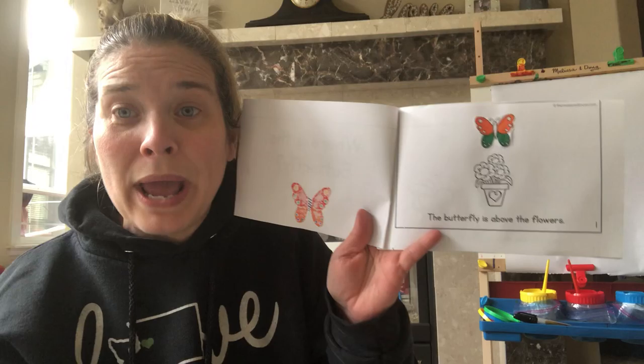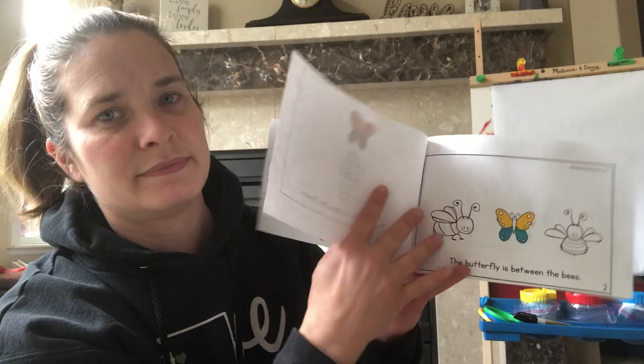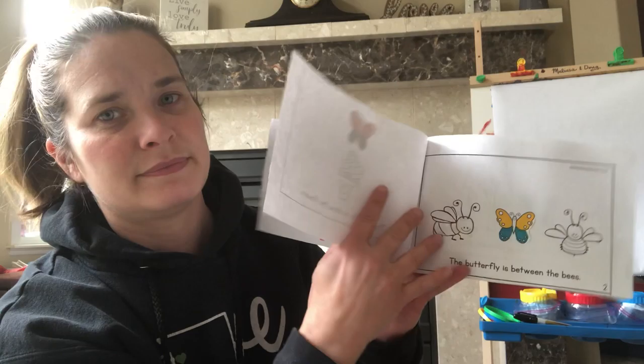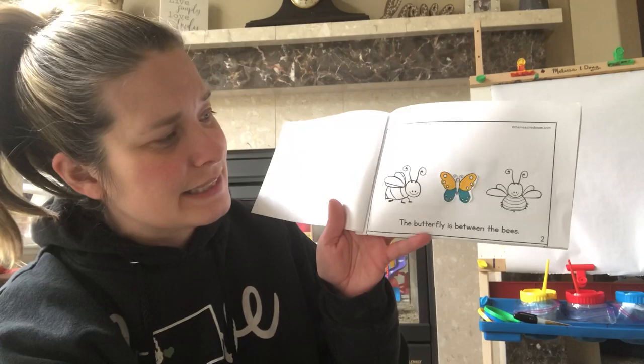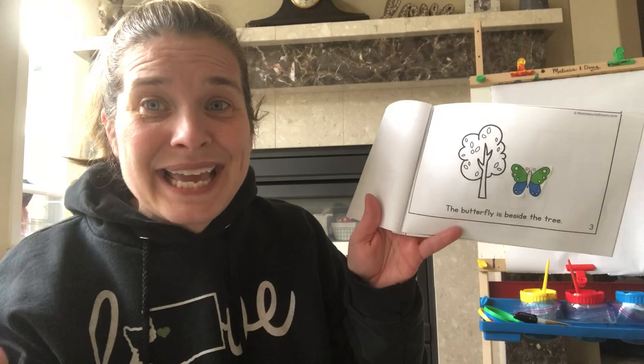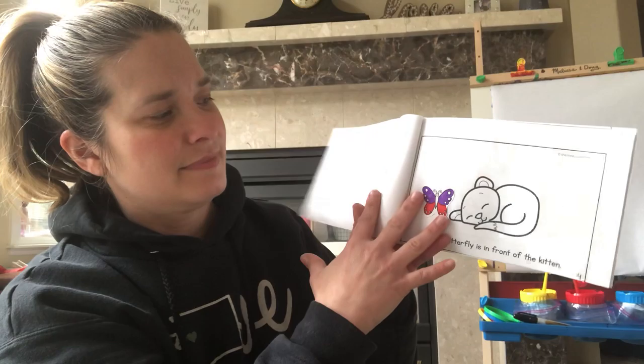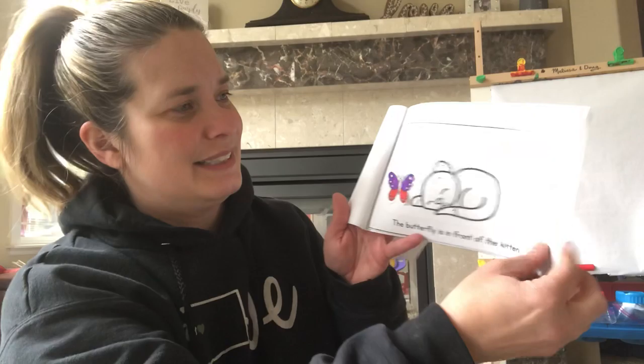We're gonna say each page. Where is the butterfly? Look, the butterfly is above the flowers. Where is the butterfly? Look, the butterfly is between the bees. Where is the butterfly? The butterfly is beside the tree. Where is the butterfly? The butterfly is in front of the kitten.